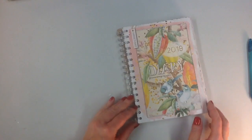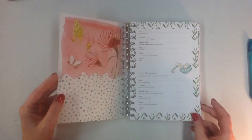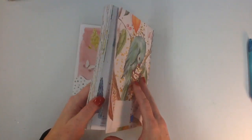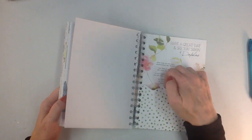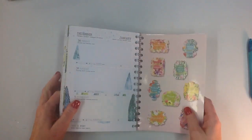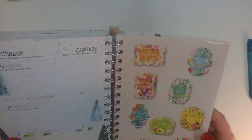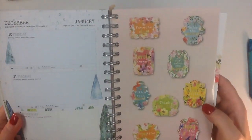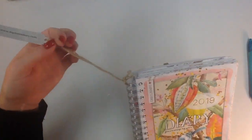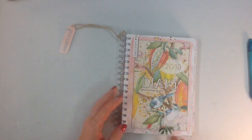I thought I would do a little flip-through for those of you who haven't seen it. There's a pocket in the front and a pocket in the back. It has little stickers — 'enjoy the summer,' 'do what makes you happy,' 'enjoy the day' — those kinds of stickers. It also comes with a little bookmark, which I'm just going to pull out so it's not in my way.